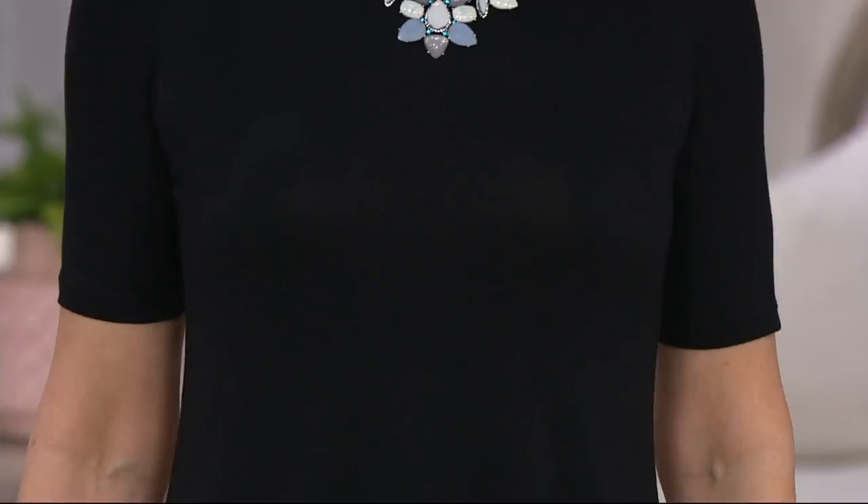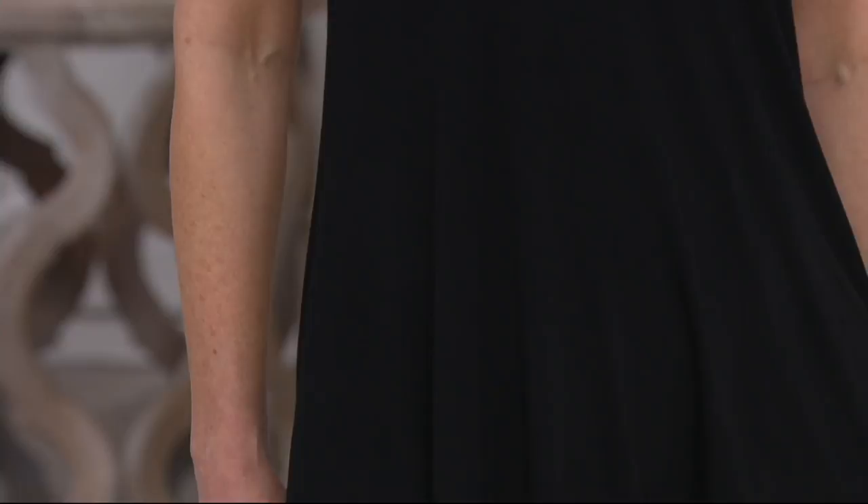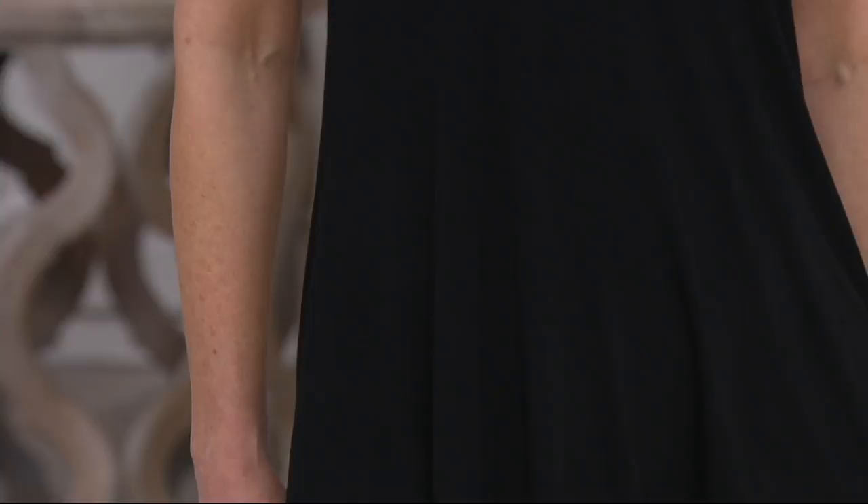Of course, the styling details that Lori brings us — the fit, the flow, the length, the different hem lines — all of that is great. But I also like saving money.